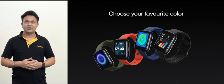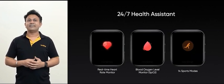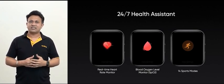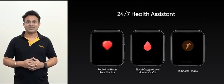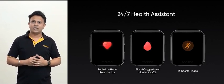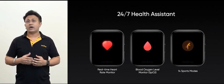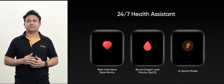Now that we've unveiled the trendsetting design, let's take a look at the trendsetting technology. The Realme watch carves a niche with great performance and functionality — not only as your best accessory with exquisite design elements, but also as your 24/7 health assistant. The watch is equipped with 3 major health functions: real-time heart rate monitor, blood oxygen level monitor and intelligent activity trackers with 14 sports modes.